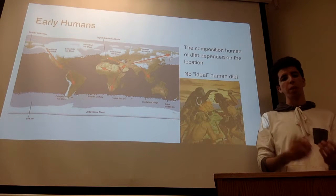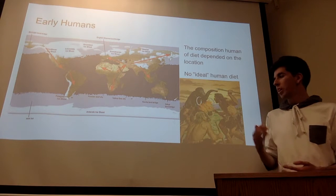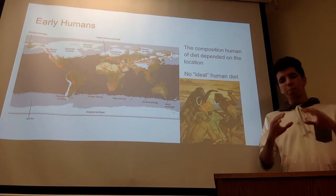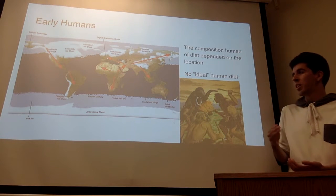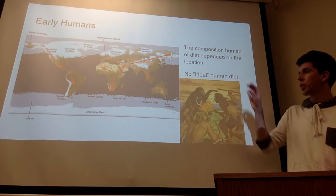When it came to food, their entire diet was going to change. That being said, as human beings migrated, there was no single essential or ideal form of food that humans must consume, because in reality there's no consensus about what types of food exist around the world.